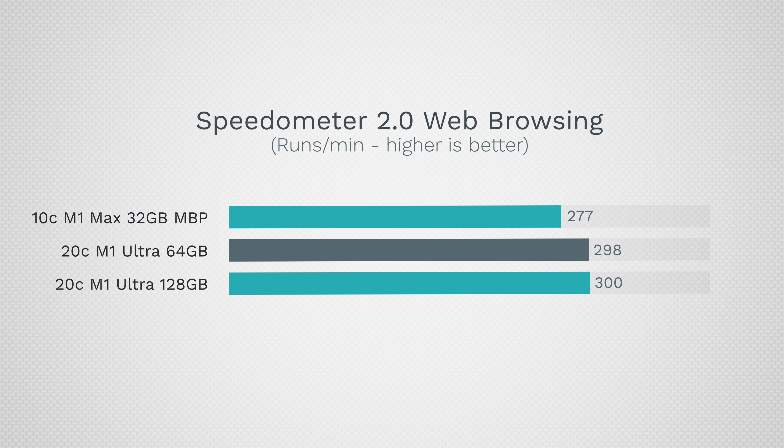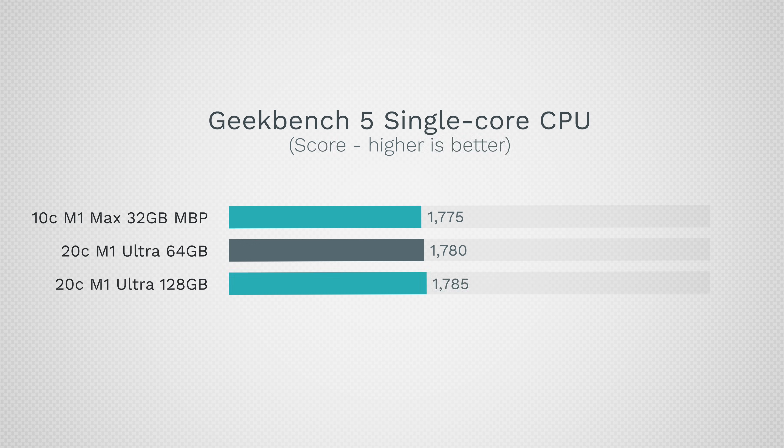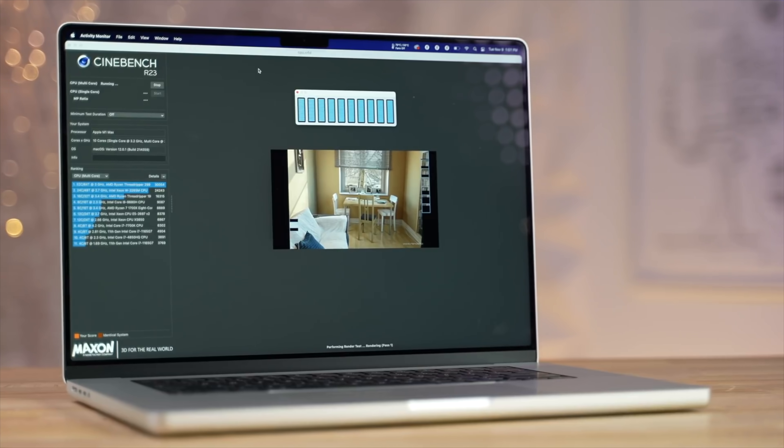Starting with Speedometer 2.0 for day-to-day snappiness and regular tasks, you will not notice the difference — both systems are insanely snappy. Geekbench single-core performance is almost identical since the actual cores these chips use are the same. In multi-core performance, the Mac Studio has nearly double the performance because it has literally double the cores.